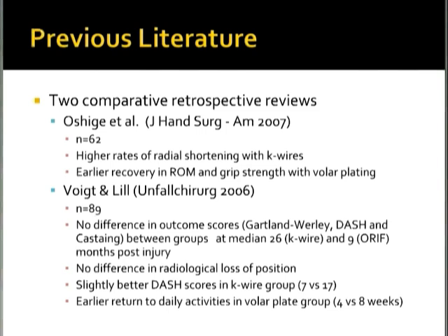The other level 3 study directly comparing volar plating and K-wires was published in Unfallchirurg in 2006 by Boyd and Lille, which looked at 89 distal radial fractures. They found no difference in outcome scores between the two groups. The follow-up was a median of 26 months for the K-wire group and 9 months for the ORIF group. Outcome scores used were the Gartland-Worley, the DASH, and the Cooney scores — and they found no difference.